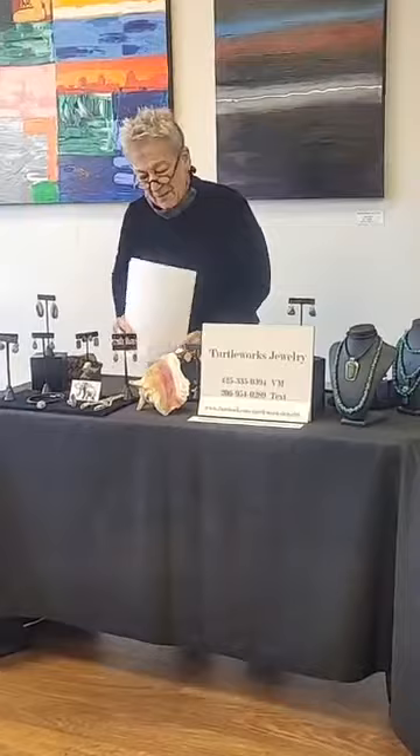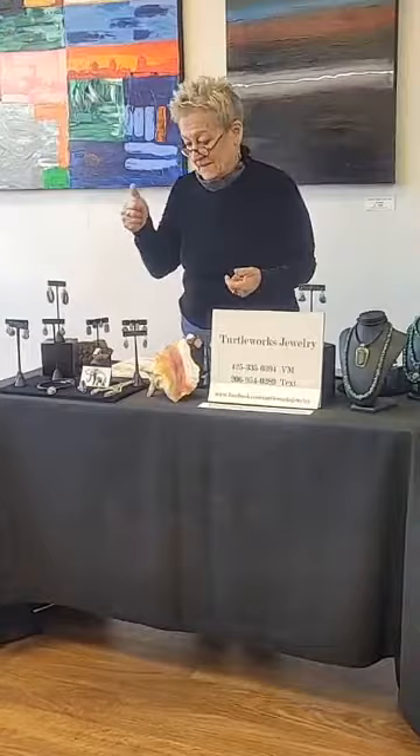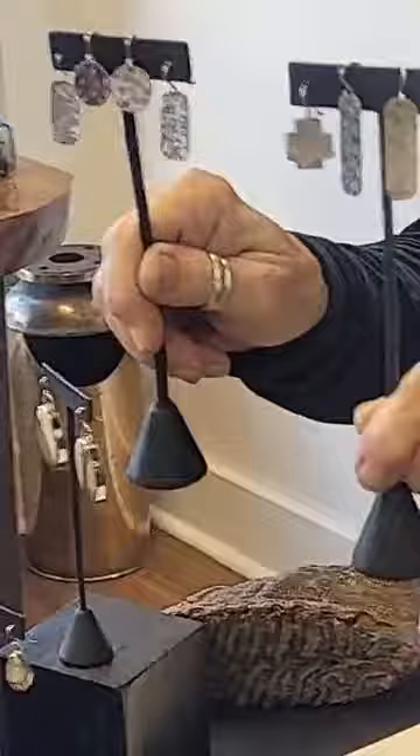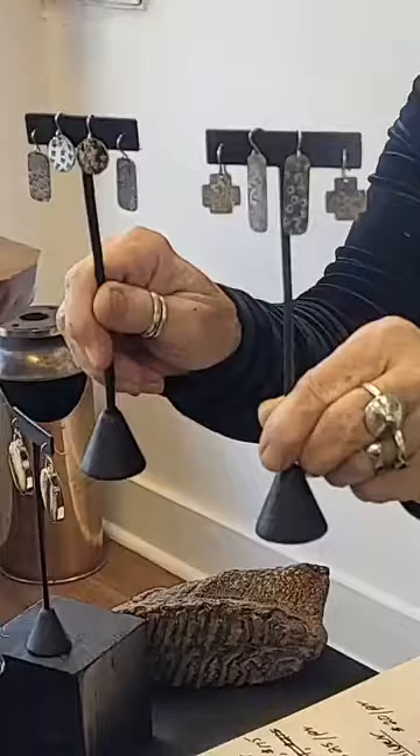The other thing I wanted to show real quick is probably my top seller — I call them everyday earrings. They're just simple silver stamped designs, and they're only $20 a piece. They're the kind of earrings you throw on and forget about. I could make 30 pairs of these a day and still be behind. They're simple and fun to make. I'm 100% sterling silver, 100%.